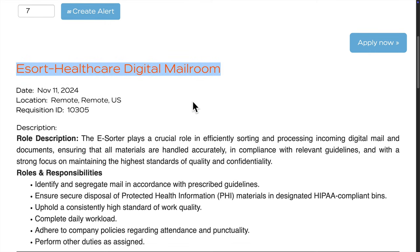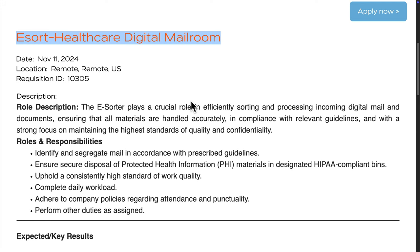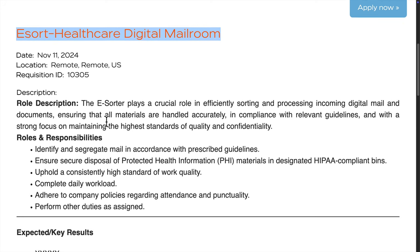Hey, let me tell you about this job I came across. It's a remote position with a company called Azort Healthcare Digital Mailroom. This could be an excellent opportunity if you're looking for something you can do from home without a ton of prior experience.